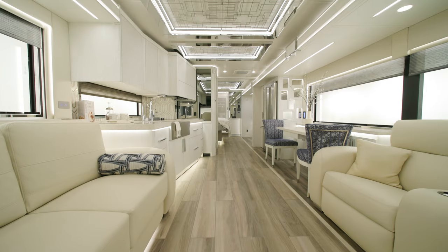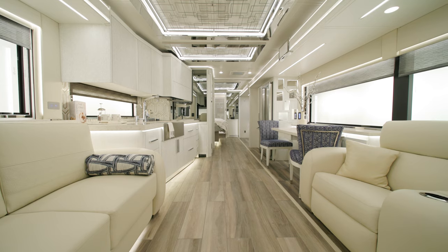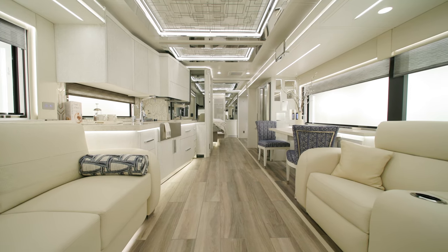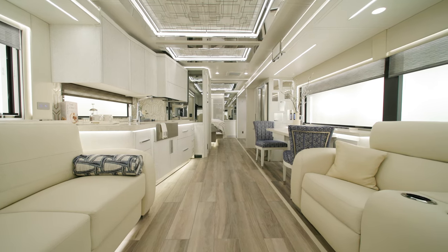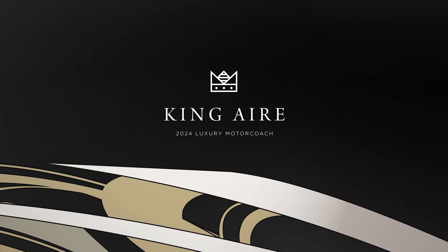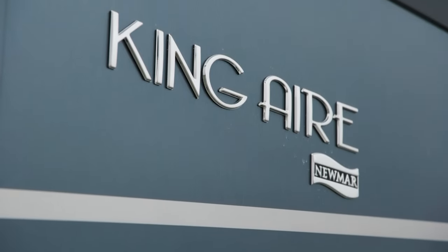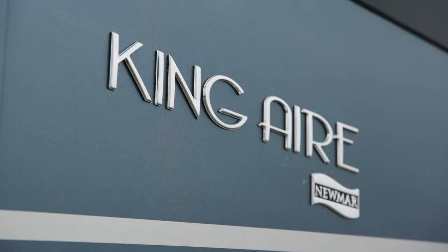Welcome to the pinnacle of luxury road travel. With opulent features, updated amenities and advanced technology, the 2024 King Air delivers above and beyond for those who demand a lavish lifestyle. Allow us to show you around. Today, we're touring floorplan 4531.